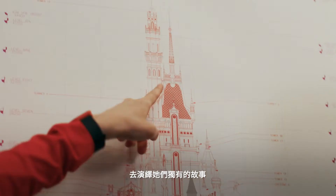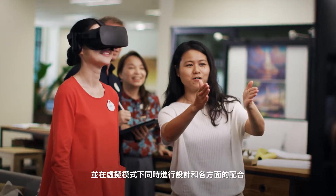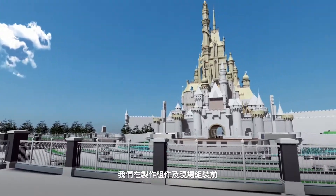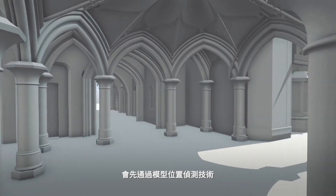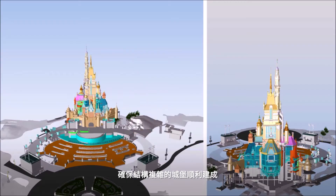A 4D castle model was created using building information modeling technology to virtually design and collaborate in real time. To make complex construction like the castle possible, we perform model clash detection before fabrication and assembly on site.